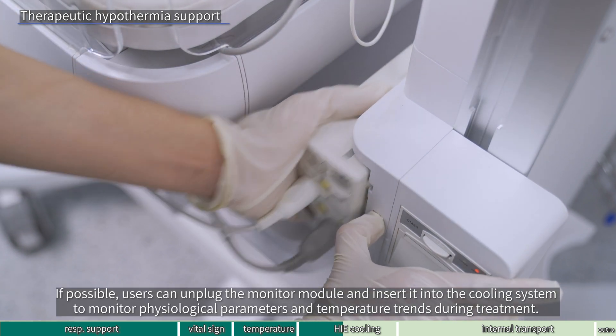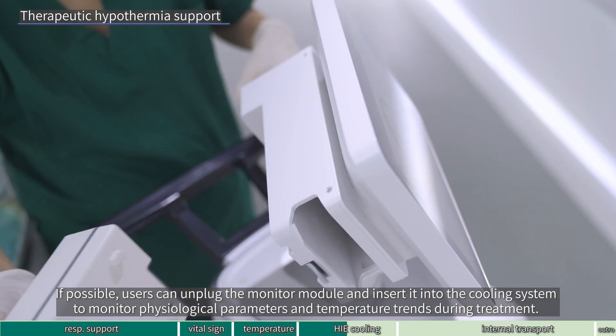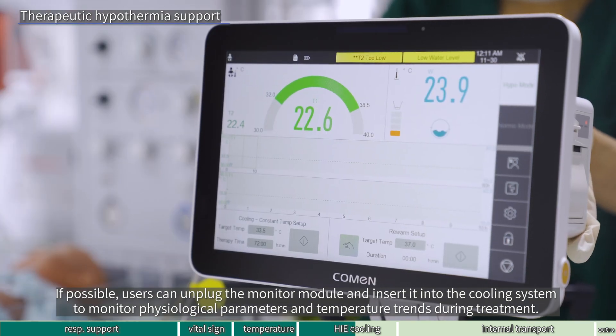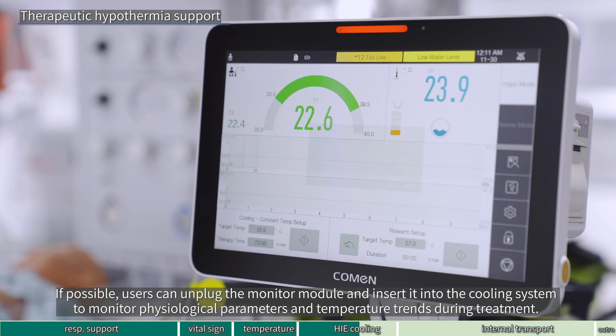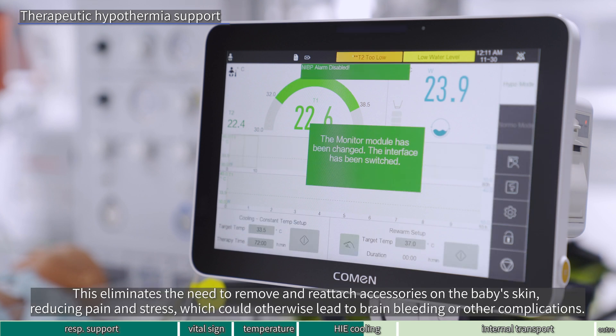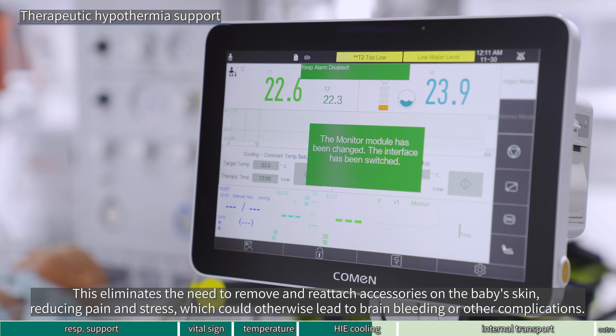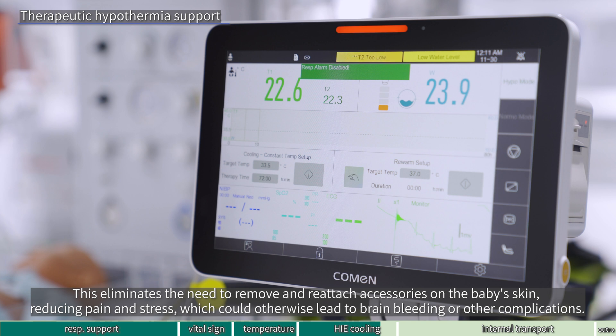If possible, users can unplug the monitor module and insert it into the cooling system to monitor physiological parameters and temperature trends during treatment. This eliminates the need to remove and reattach accessories on the baby's skin, reducing pain and stress, which could otherwise lead to brain bleeding or other complications.